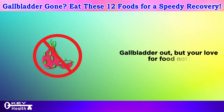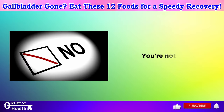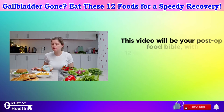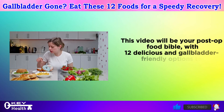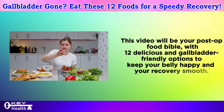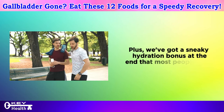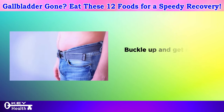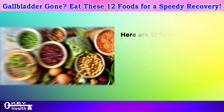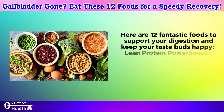Gallbladder out, but your love for food not? Feeling confused about what to eat after surgery? You're not alone. This video will be your post-op food bible, with 12 delicious and gallbladder-friendly options to keep your belly happy and your recovery smooth. Plus, we've got a sneaky hydration bonus at the end that most people miss. Buckle up and get ready to ditch the bland diet blues. Here are 12 fantastic foods to support your digestion and keep your taste buds happy.